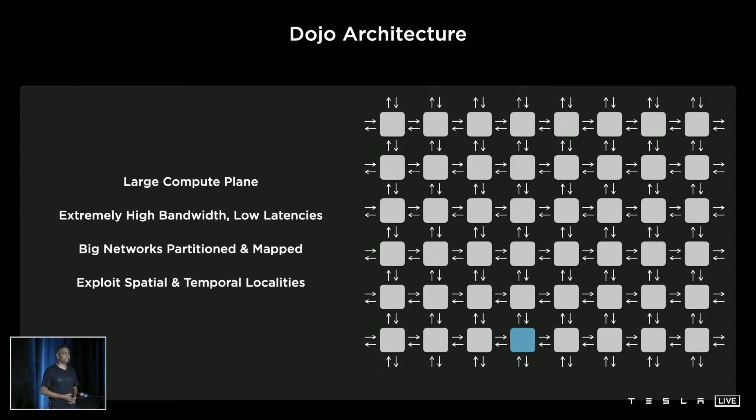For Dojo, we envisioned a large compute plane filled with very robust compute elements backed with a large pool of memory and interconnected with very high bandwidth and low latency fabric in a 2D mesh format. On this, for extreme scale, big neural networks will be partitioned and mapped to extract different parallelism — model, graph, data parallelism. A neural compiler will exploit spatial and temporal locality to reduce communication footprint to local zones and reduce global communication, so bandwidth utilization can keep scaling with the compute plane.